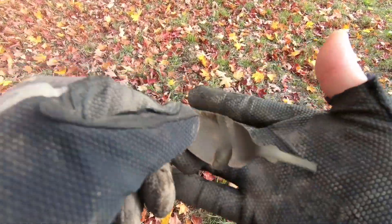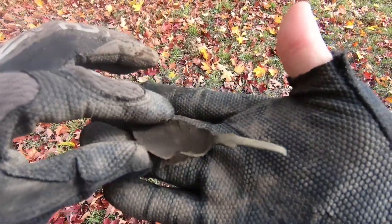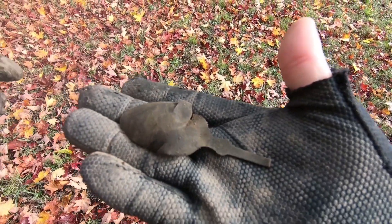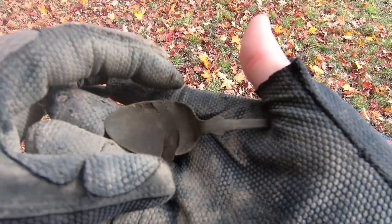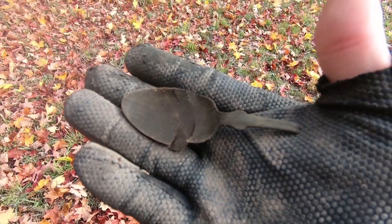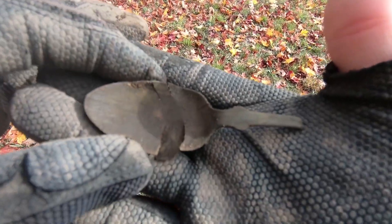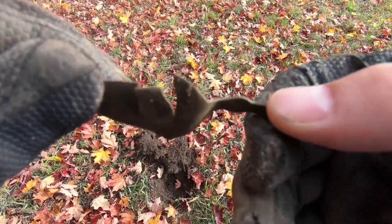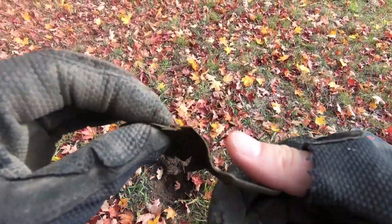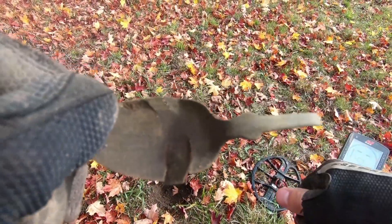Target number two - part of an old spoon. Not a lot of targets in here. I guess it's good because I'm not digging up a bunch of trash, but I want a little bit more targets. A little more fun would be fun. Anyways, on to the next one.